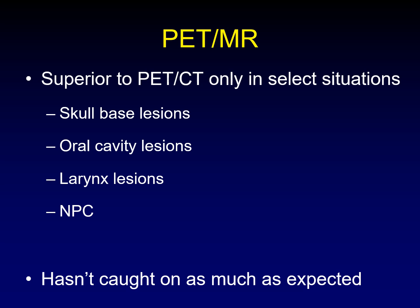PET MR scanners are superior to PET CT only in certain situations — for example, lesions of the anterior skull base, lesions of the oral cavity, lesions of the larynx, nasopharyngeal carcinoma. And those are all the same lesions that you'd want to image with MRI anyway. PET MR is useful when you would have otherwise done a PET CT and an MR — the PET CT to look at the rest of the body, the MR to look at the primary lesion. I thought this modality was really going to catch on, but it hasn't gotten the traction I expected. There are very few units in practice even in the United States. People are just happy enough doing their PET CTs for distant disease and their MRIs for the primary site.